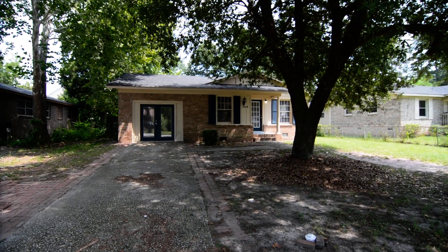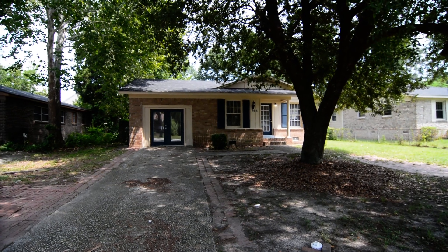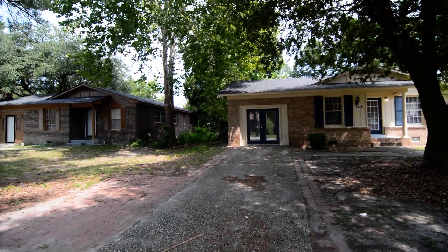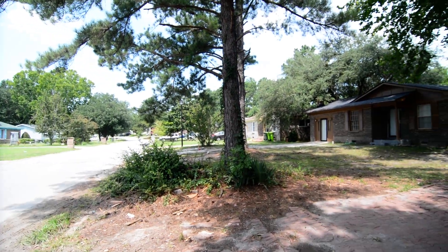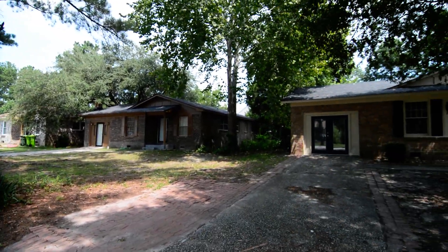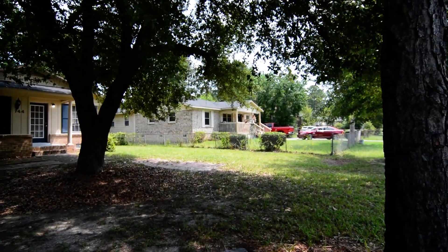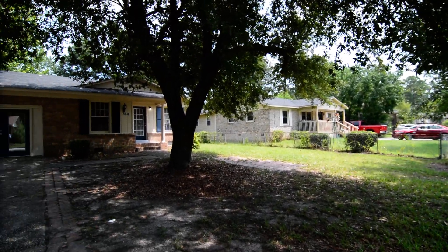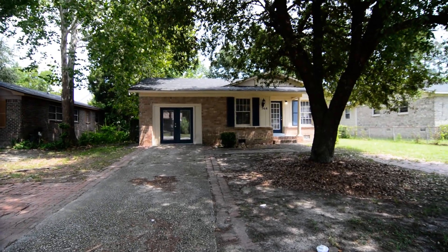Welcome to 744 Farrowood Drive. This adorable updated four bedroom, one and a half bath home features a fenced backyard, updated appliances, and a second living area. It's located in the Farrowood Estates neighborhood in Northeast Columbia, convenient to I-20 and I-77, and Richland Two schools.